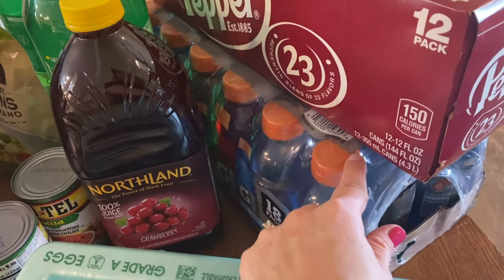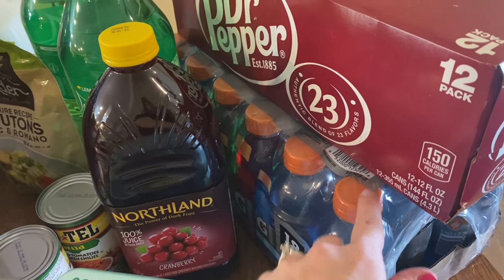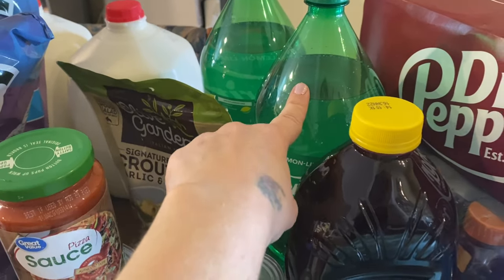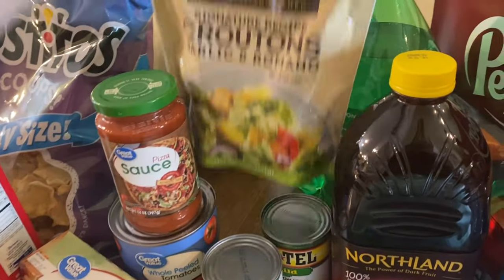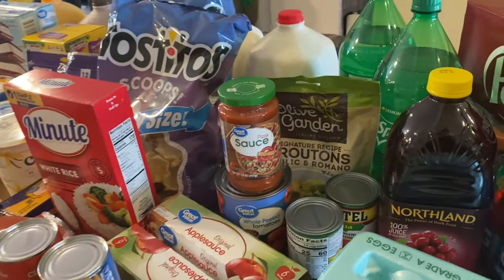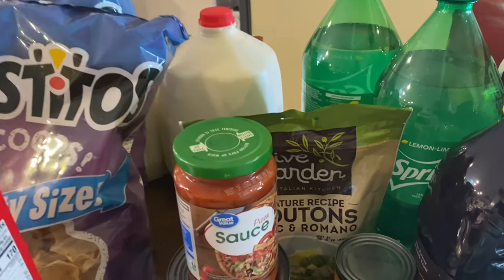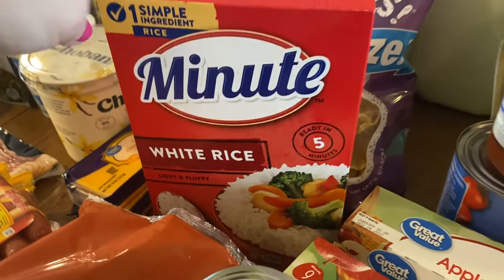I got some cranberry juice and a whole thing of Gatorade — Declan is going to be getting tonsil surgery soon, so I want to stock up on drinks for him. I got some Dr Pepper, two things of Sprite, and some Olive Garden croutons that I'm going to try out.